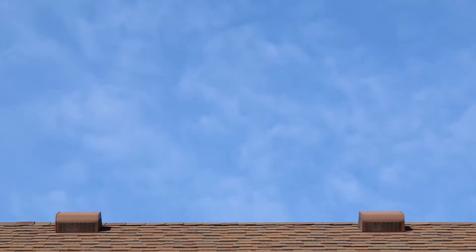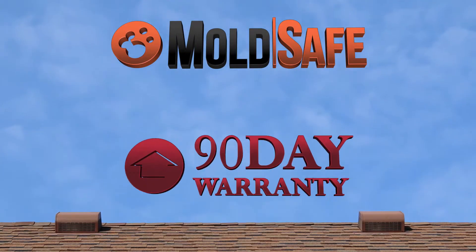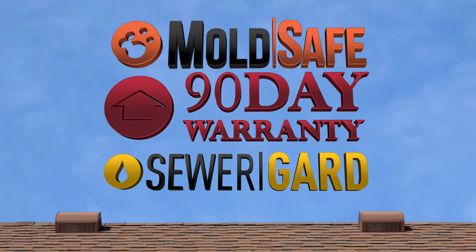The 5-Year Platinum Roof Protection Plan, like MoldSafe, the 90-Day Warranty, and Sewer Guard, is just another added bonus for you.